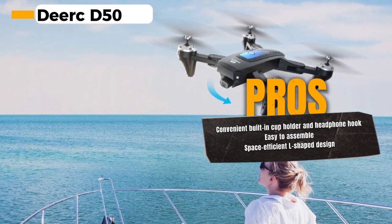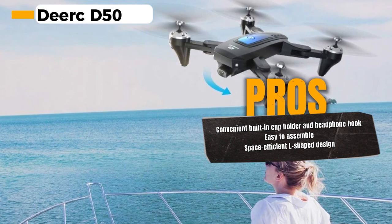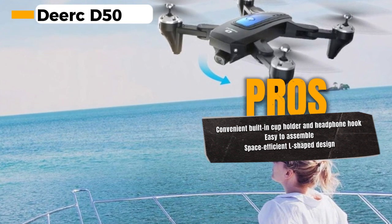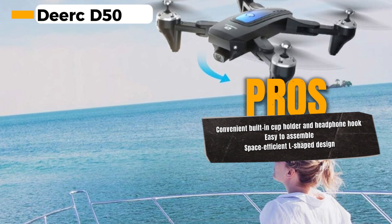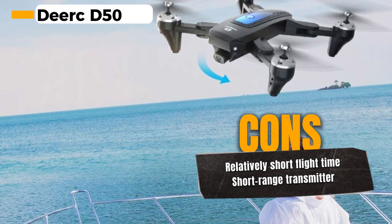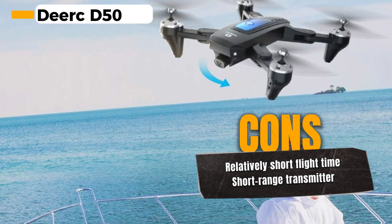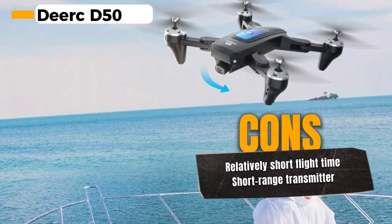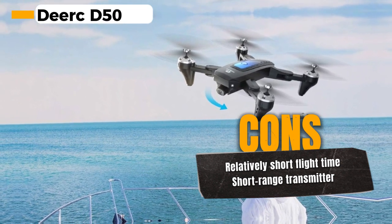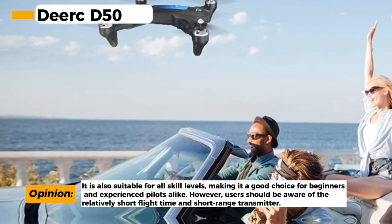It's like having your personal aerial cinematographer. The altitude hold feature ensures stable flight, while one-key start and headless mode make it user-friendly, even for beginners. The 3D flip feature adds a fun element to your flights, allowing you to perform cool tricks with ease. With a flight time of 24 minutes, you'll have ample time to explore the skies and capture the beauty below. Plus, voice and gesture control offer a hands-free and interactive flight experience. The Dirk D50 is known for its simplicity and user-friendly flight modes, making it suitable for all skill levels.